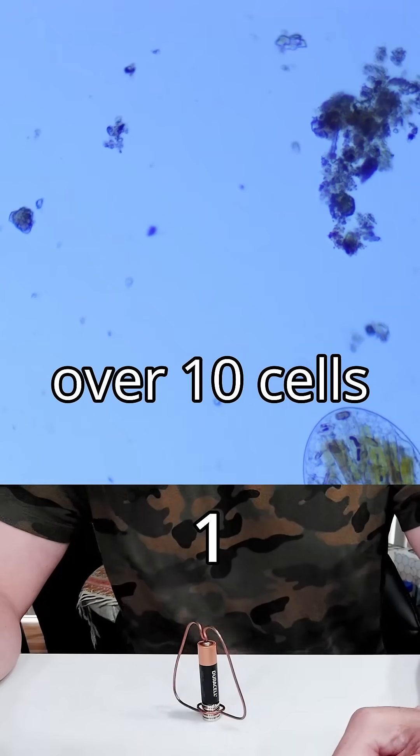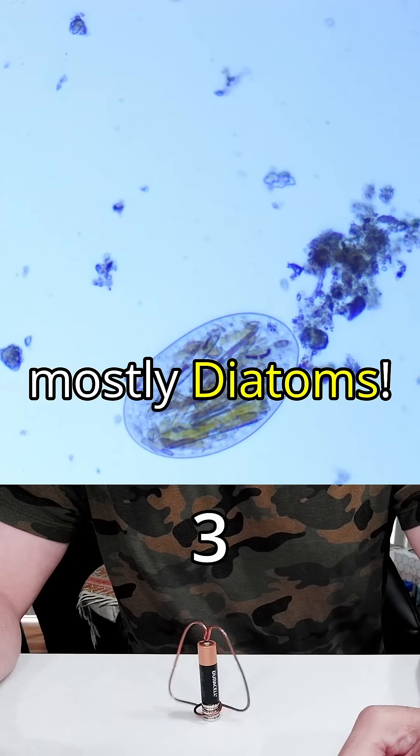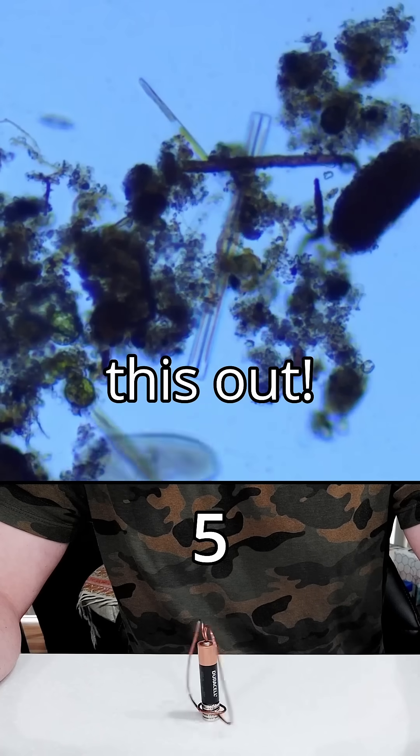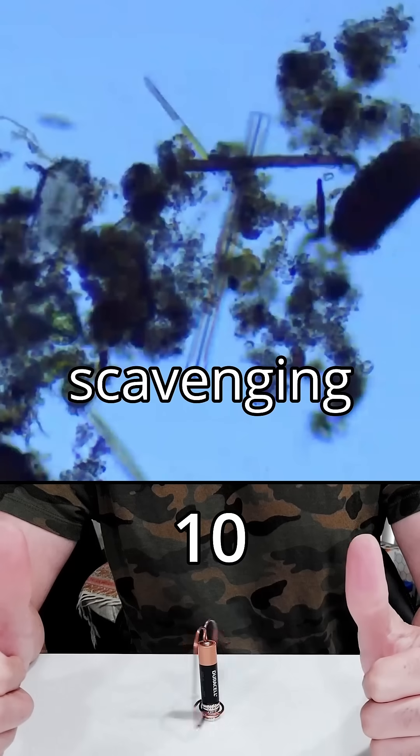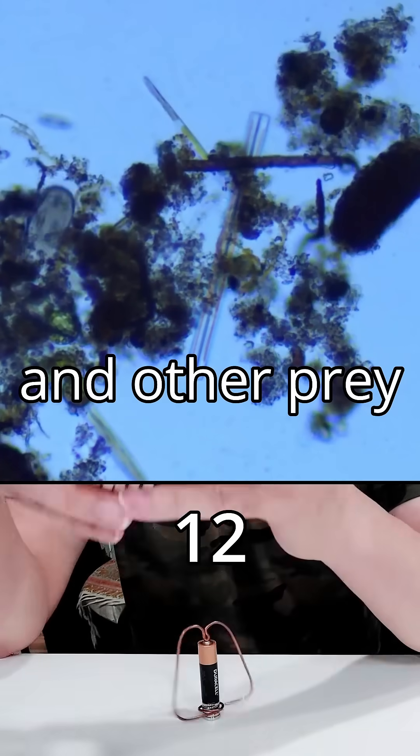This one has already ingested over 10 cells, mostly diatoms. And check this out — this is another Frontonia, but with an empty stomach. It's just started scavenging the sediments for diatoms and other prey.